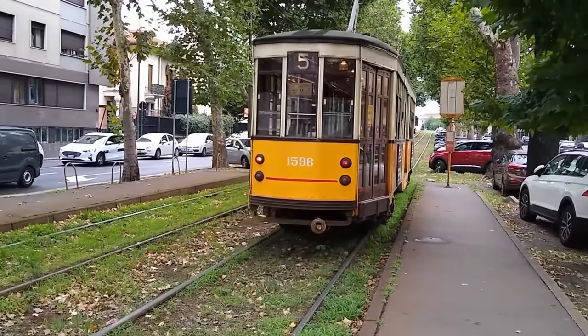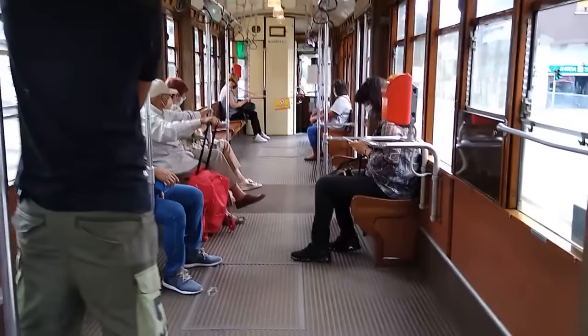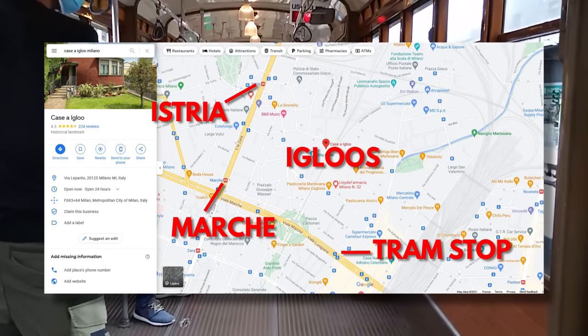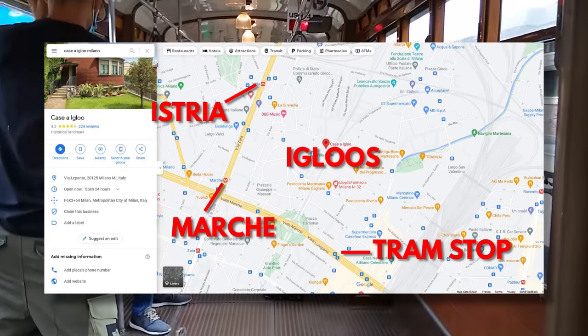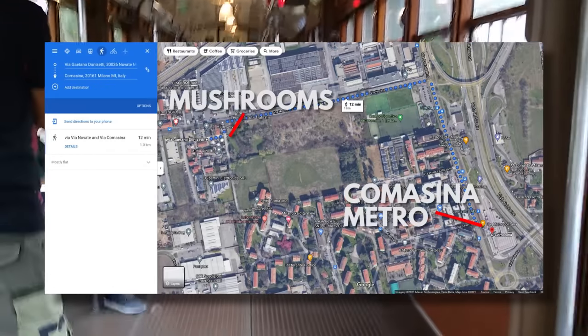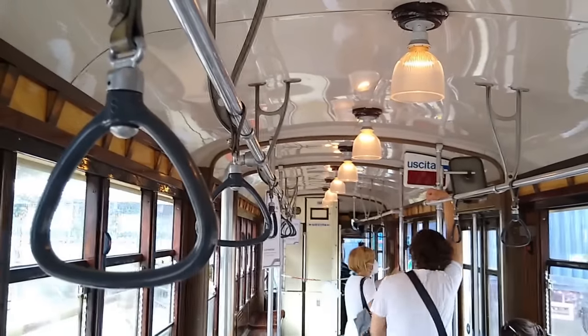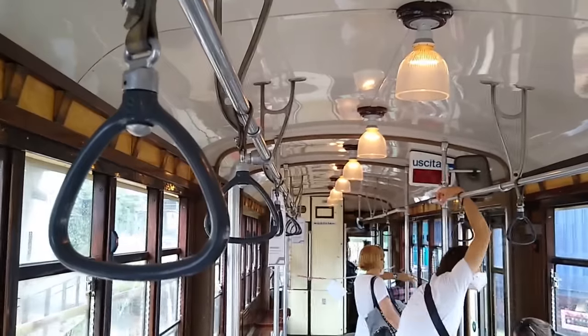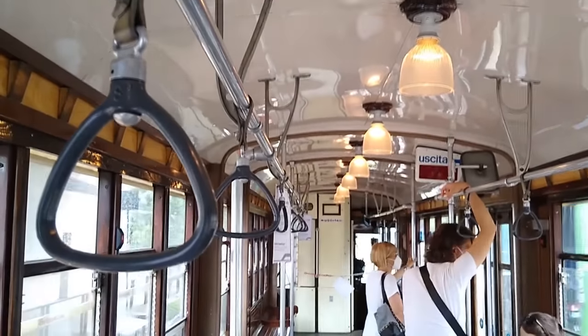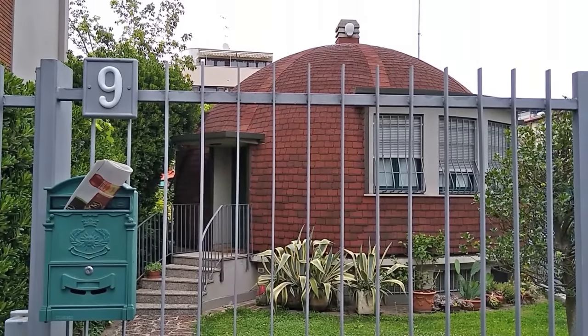If you'd like to visit the igloos of Milan, you can do what I did and catch the Line 5 tram, or you can catch the Line 5 metro to either Marke or Istria station. Whichever option you pick, it'll be a 10-minute walk to get to the igloos. The mushrooms, meanwhile, are out near Comazina station at the end of Line 3. Both metro lines have totally step-free access. The vintage trams, not quite so much. And don't forget, these are still people's homes, so please respect that and don't all go there at once.